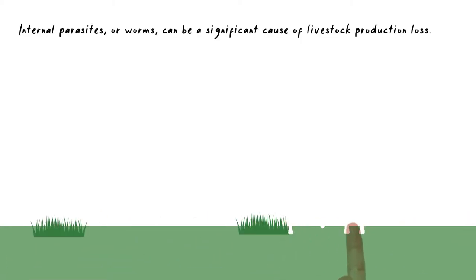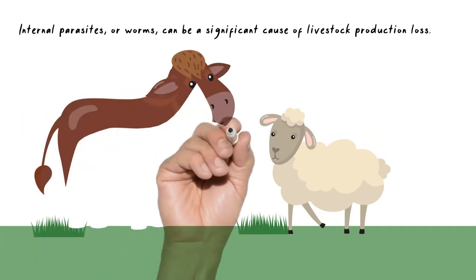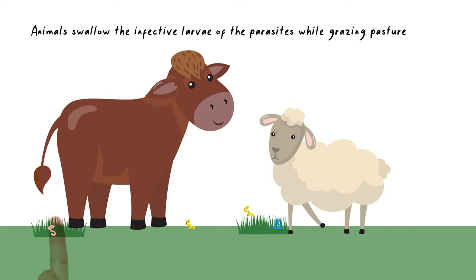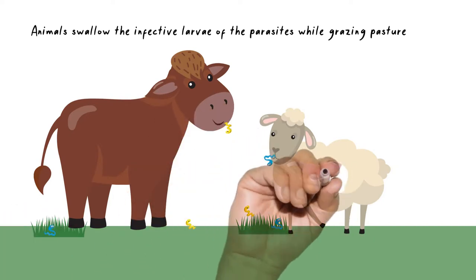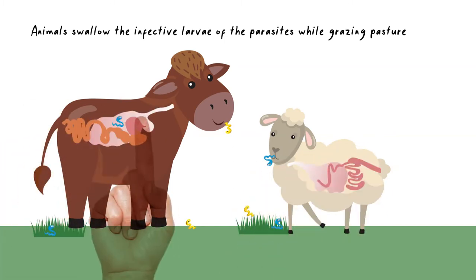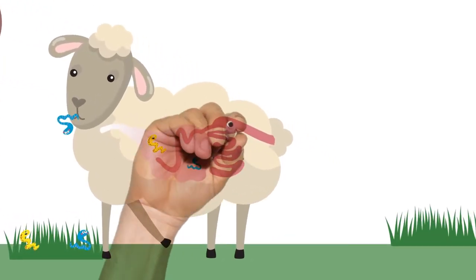Internal parasites, or worms, can be a significant cause of livestock production loss. Animals swallow the infective larvae of the parasites while grazing pasture. The ingested larvae then mature in the digestive tract of the animal, mate and lay eggs, which are passed out onto the pasture in the faeces.